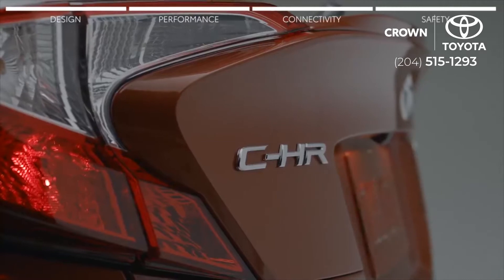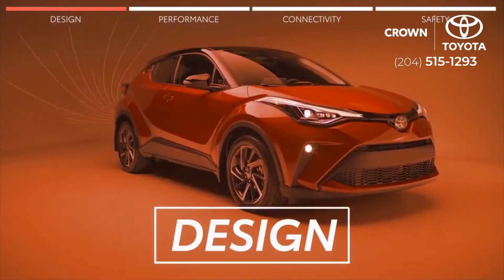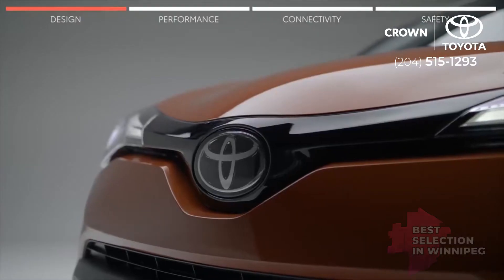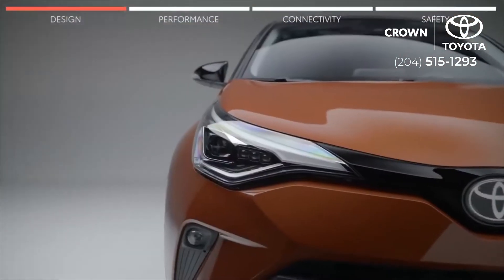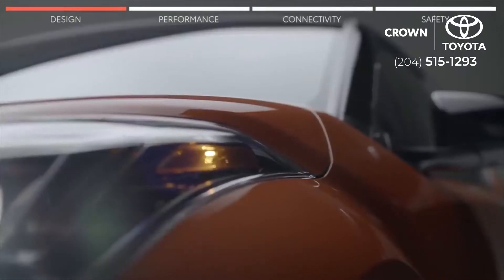Feast your eyes on the Toyota C-HR. It's what you get when you fuse excitement with self-expression. Crafted with attention-grabbing design and advanced technology, the C-HR was enhanced to energize your everyday and to ensure you look good while doing it. Don't believe us? Here's proof.